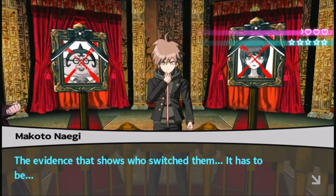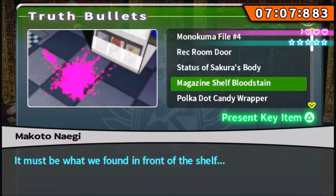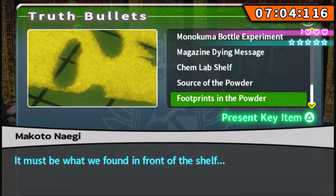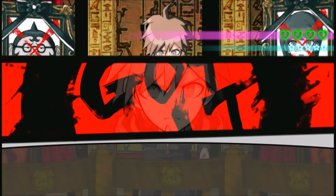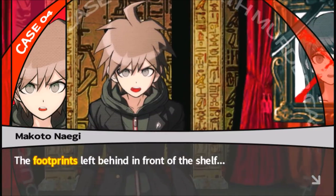The evidence that shows who switched them — it must be what we found in front of the shelf. What we found in front of the shelf... Is it footprints? Someone has left footprints in the spilled powder of the Chem Lab. There we go — the footprints left behind in front of the shelf.